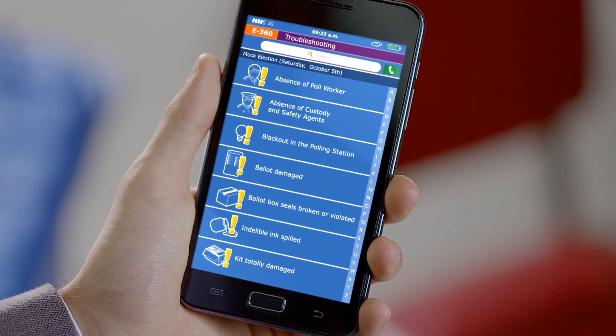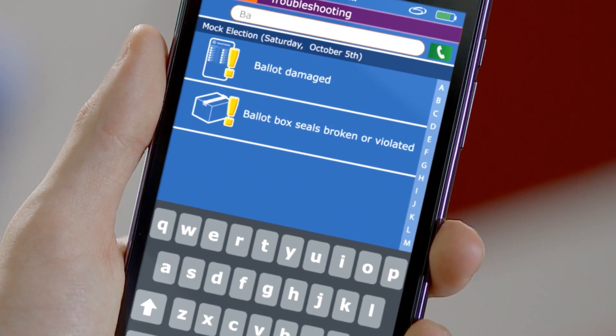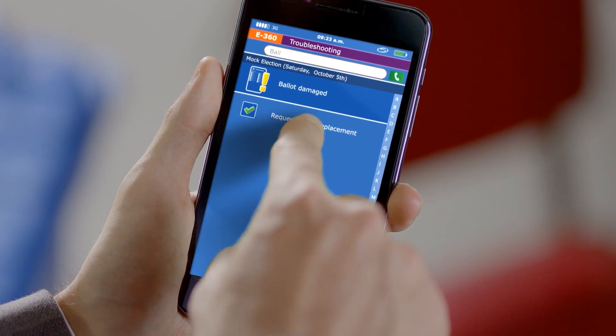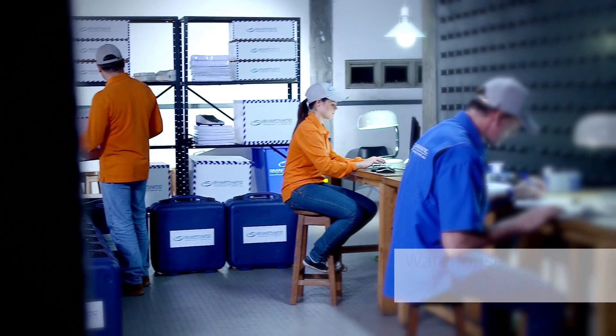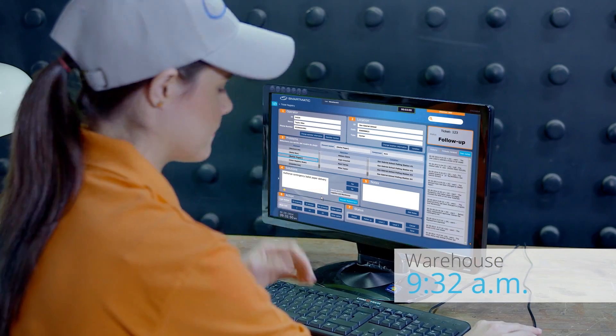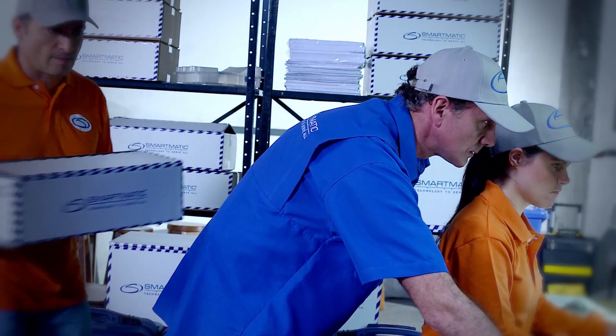Election 360 also offers the option of reporting incidents through user-friendly smartphones and tablets, without having to call the National Support Center. Upon receipt of the ticket, a field staff member responds to the requirement immediately.